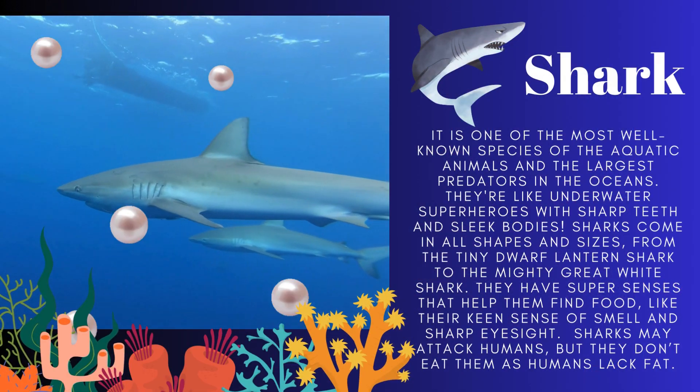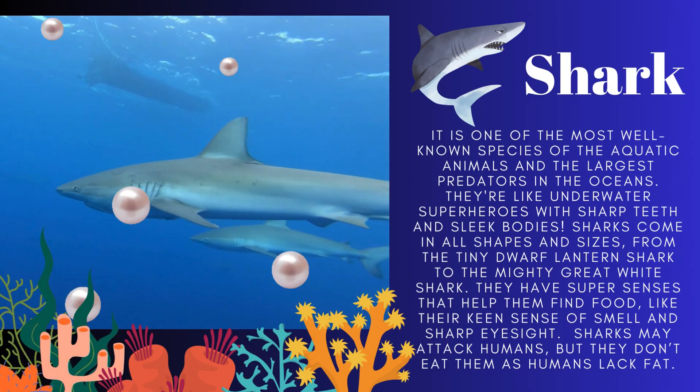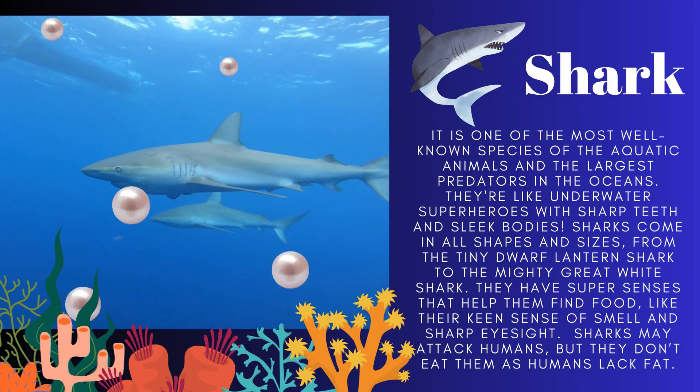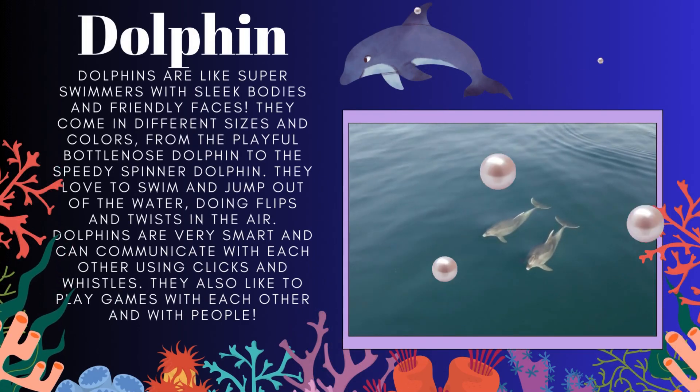Sharks are the most well known species of aquatic animals and the largest predators in the ocean. They have super senses that help them find food, like their keen sense of smell and sharp eyesight. Sharks may attack humans but they don't eat them.